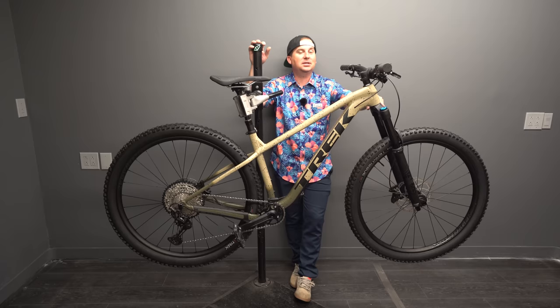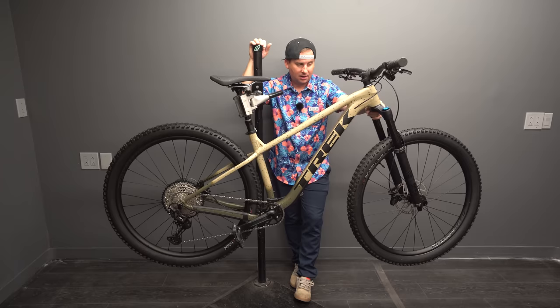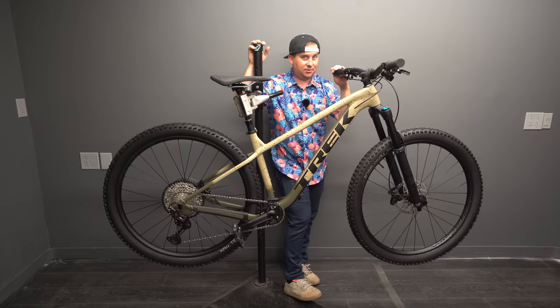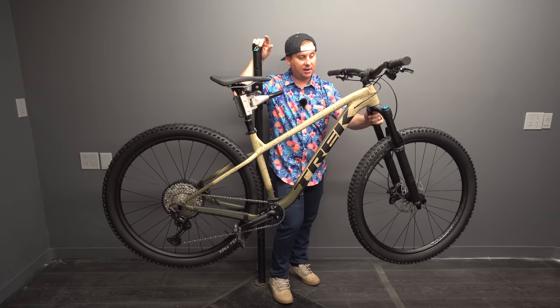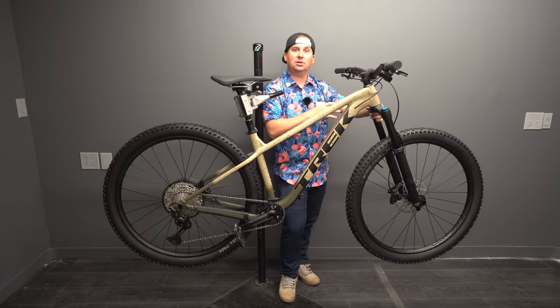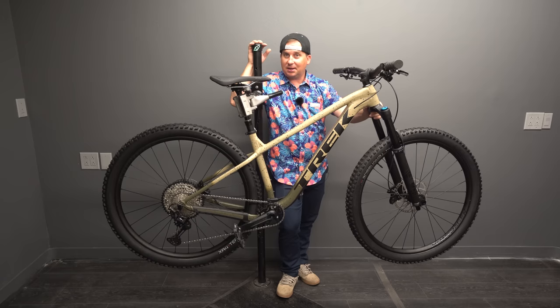The Fox Rhythm 36 is a fantastic fork — it's a tad heavier than a Factory 36, but for the price it is a ton of bang for the buck. It's got plenty of adjustments: rebound, compression, volume tokens, and air pressure. So whether you weigh 115 pounds or 315 pounds, you can dial this fork in to suit your weight and ride style. I can't overemphasize the importance of an air-adjustable fork. Someone who weighs 115 should not have the same spring rate as someone who weighs 315. Under-thousand-dollar bikes mostly come with non-adjustable forks, and learning to dial in your fork is so important for making a hardtail ride well. Between the fork, the tires, and your body, that's all you get for suspension.